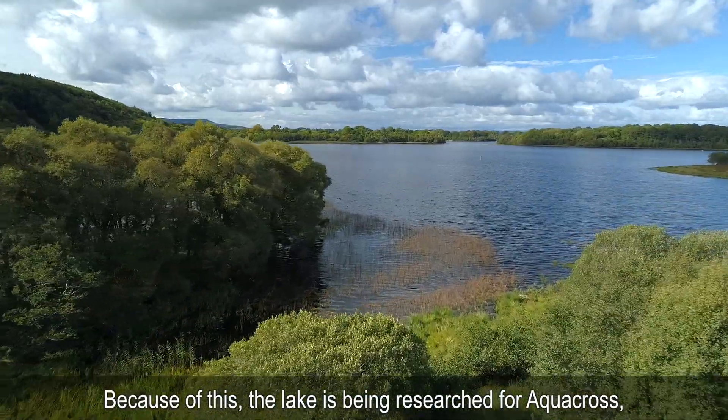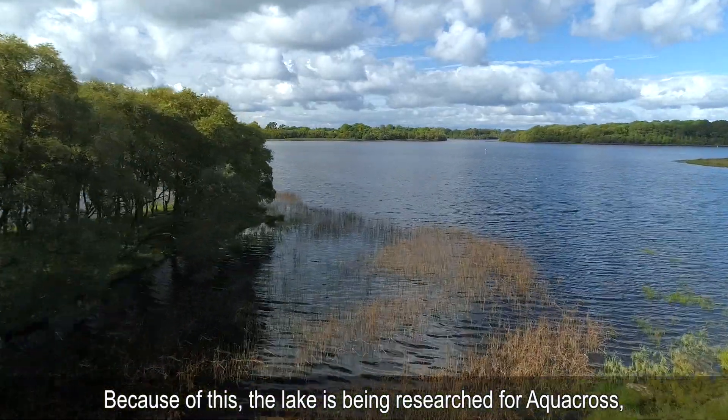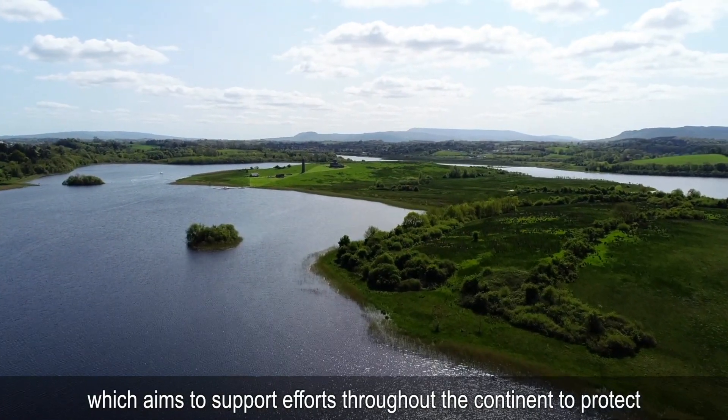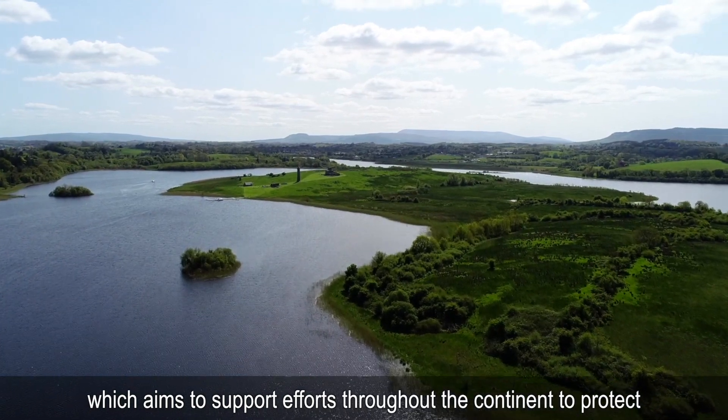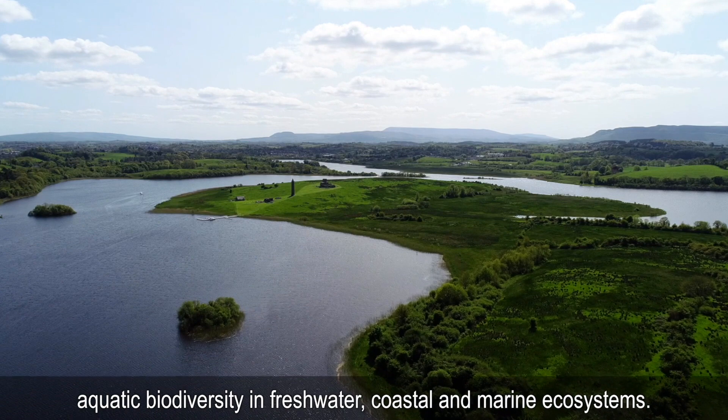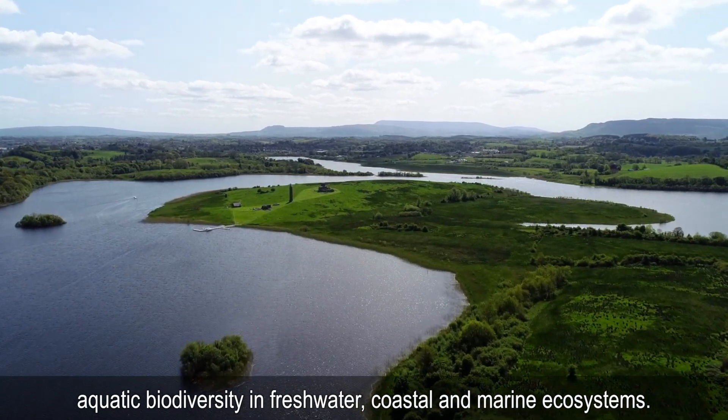Because of this, the lake is being researched for Aquacross, a substantial European research project which aims to support efforts throughout the continent to protect aquatic biodiversity in freshwater, coastal and marine ecosystems.